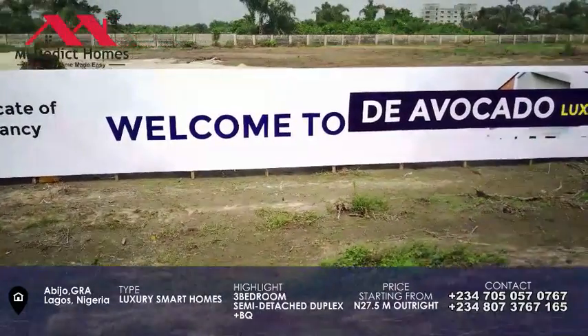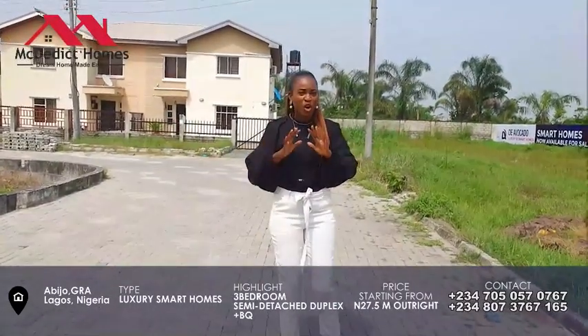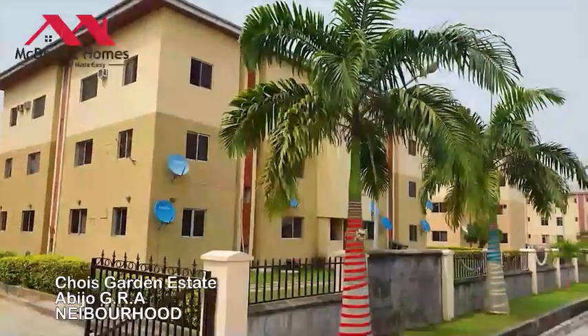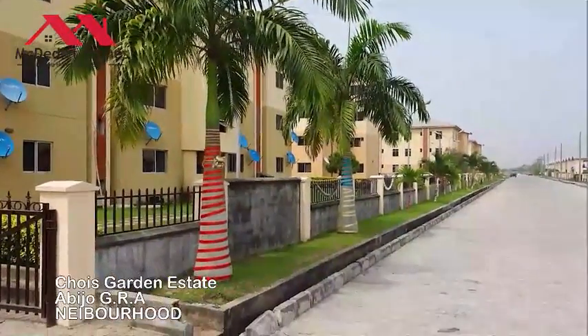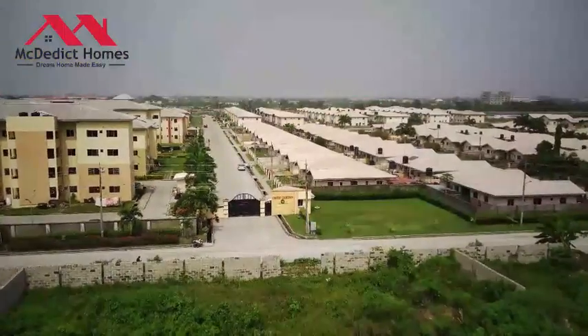When you pay today, you're going to get your survey, your invoice, your receipt, your contract of sale — and at the end of the day, you have an existing estate that you're already living in, with features of interlocking roads, standard streets, and a secured environment.